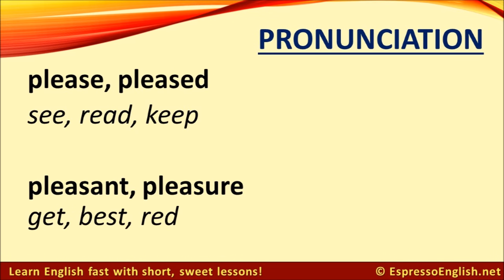Here's another one where the spelling is similar but the pronunciation is different. The words 'please' and 'pleased' have the 'ee' sound, the same as in 'see,' 'read,' and 'keep.' But the words 'pleasant' and 'pleasure' have the short 'e' sound, as in 'get,' 'best,' and 'read.' Pleasant. Pleasure.